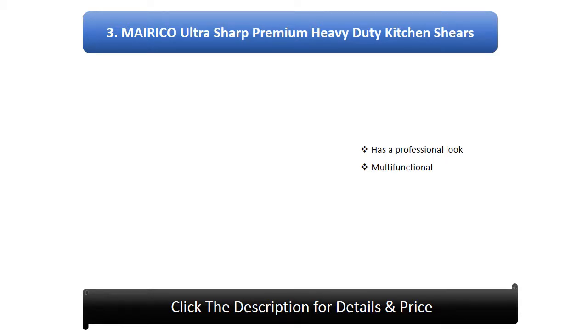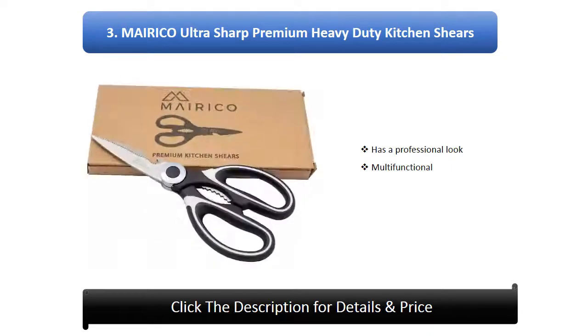Number 3: Merico ultra sharp premium heavy duty kitchen shears. Has a professional look and is multifunctional.